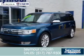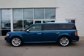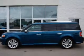2011 Ford Flex, powered by all-wheel drive, a 3.5-liter six-cylinder engine, and a six-speed automatic transmission.